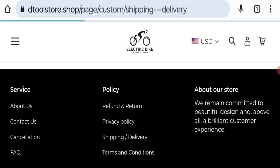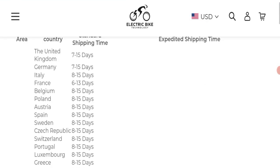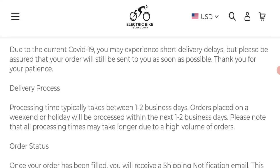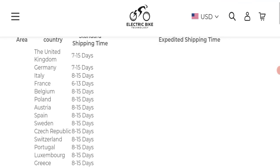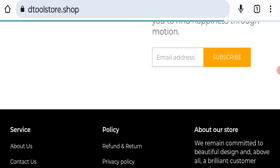Now talking about shipping information — navigating to the shipping and delivery section, the order processing time is 1 to 2 business days, and order shipping times vary according to your country destination. That is the shipping information.